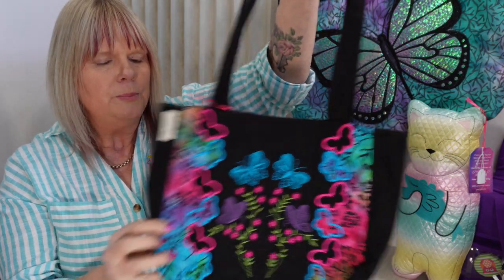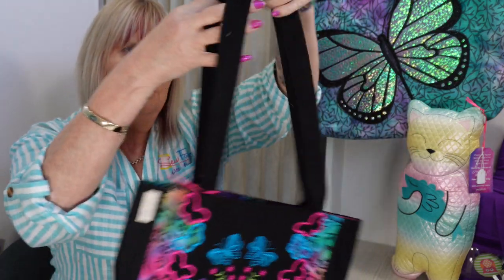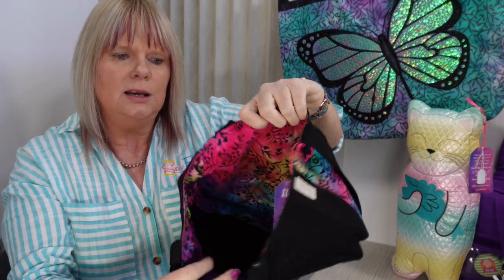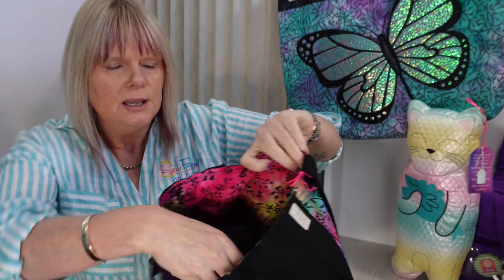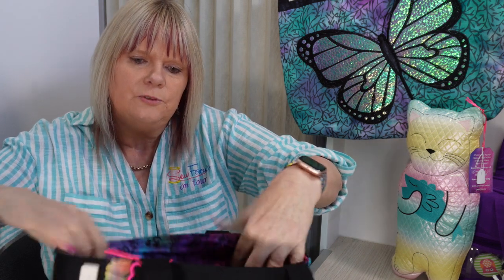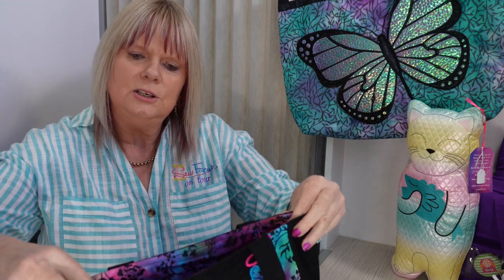This one's an embroidered bag — it's got an embroidery design on the front with all the butterflies. Inside it has a lining that matches some of the detail on the outside, and it's also got pockets for a pen and a phone. The price is $30.